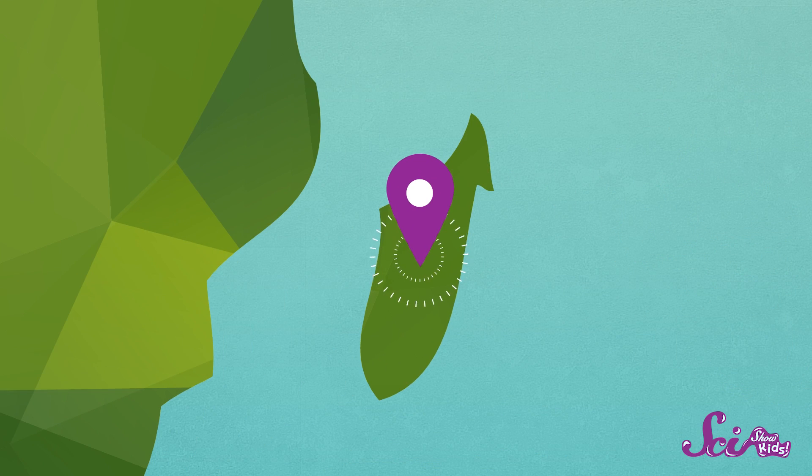Hi guys! Squeaks and I were just thinking about all the different places in the world that we'd like to visit. And we think we've got a pretty good idea! A place like nowhere else on Earth — Madagascar!